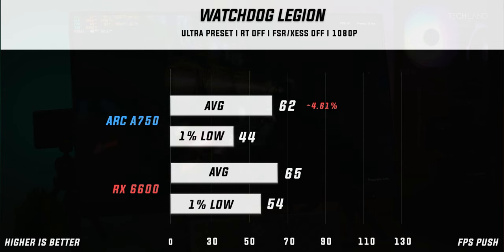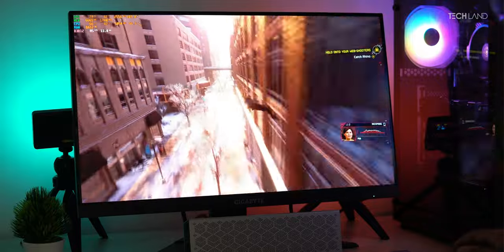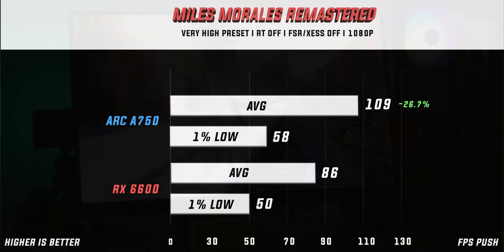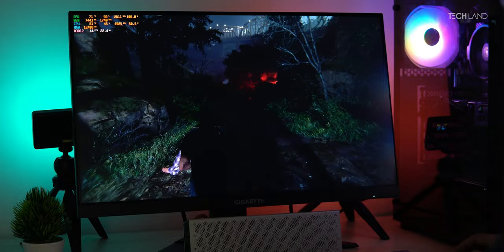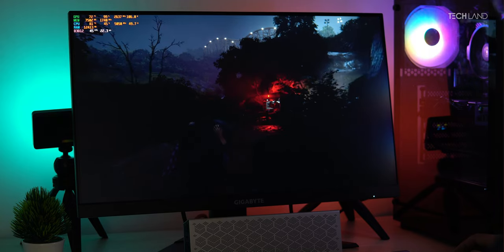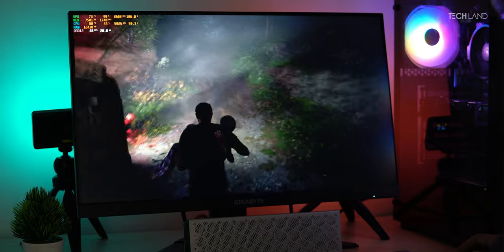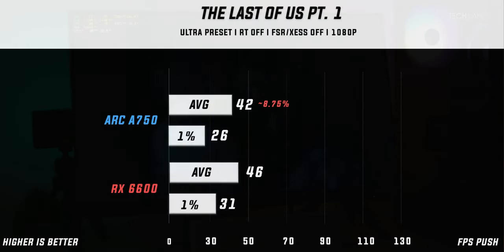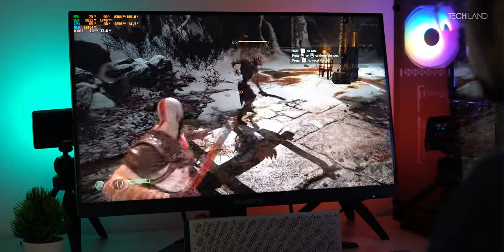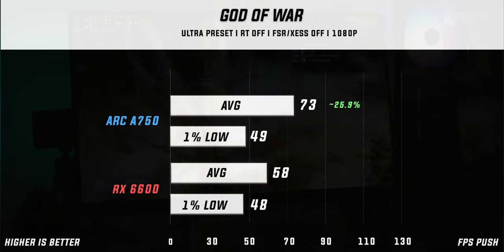In Spider-Man Miles Morales at very high preset — another PS port and a personal favorite — the Arc 750 swept the floor with a 26.74% performance lead. In The Last of Us Part 1, which had a bad reputation for optimization and reportedly struggled on Arc GPUs, patches have improved things, though the Arc 750 was still 8.7% behind the RX 6600. Finally, in God of War at ultra preset, the Arc 750 performed 25.9% better than the RX 6600 — a great margin.